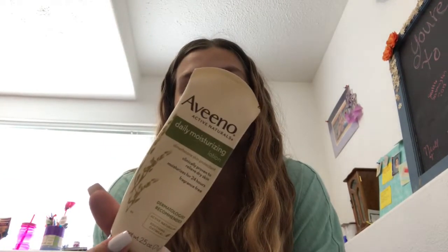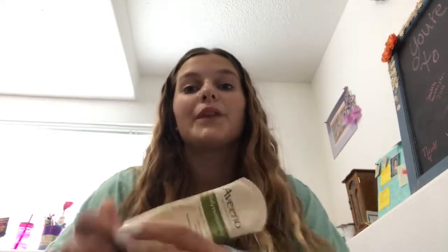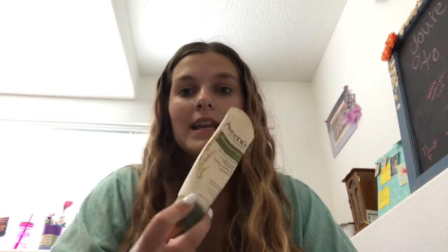The first product is the Aveeno Daily Moisturizing Lotion. I bashed this product in a different video, but I actually started using it again and got different results. I've actually loved this and I have repurchased it.